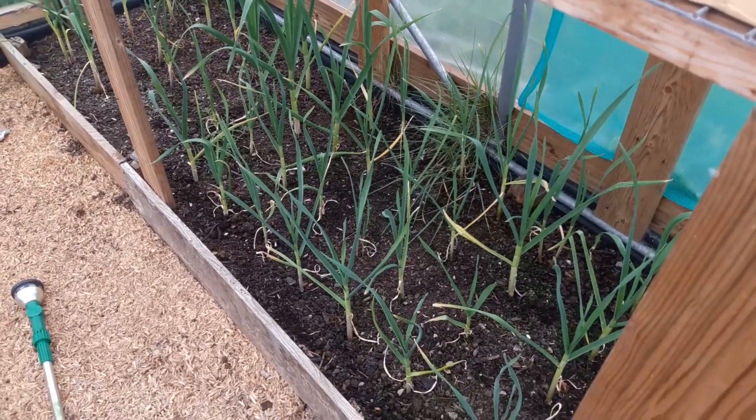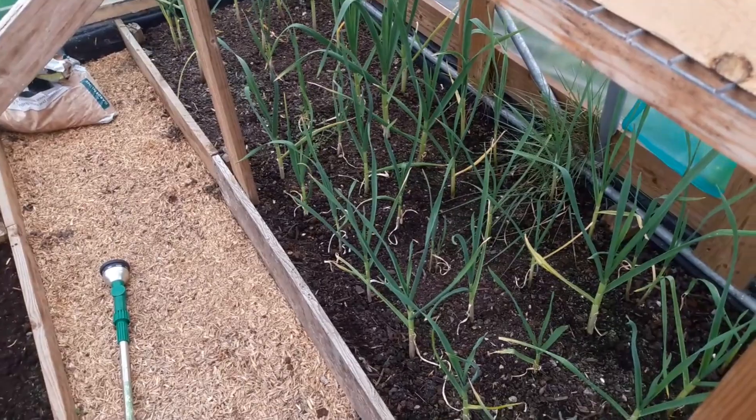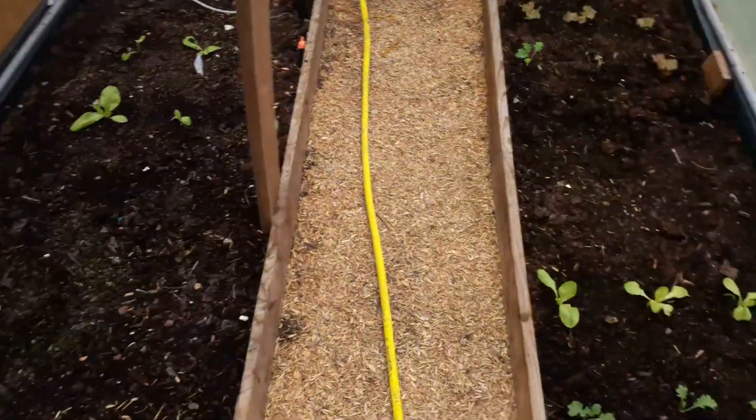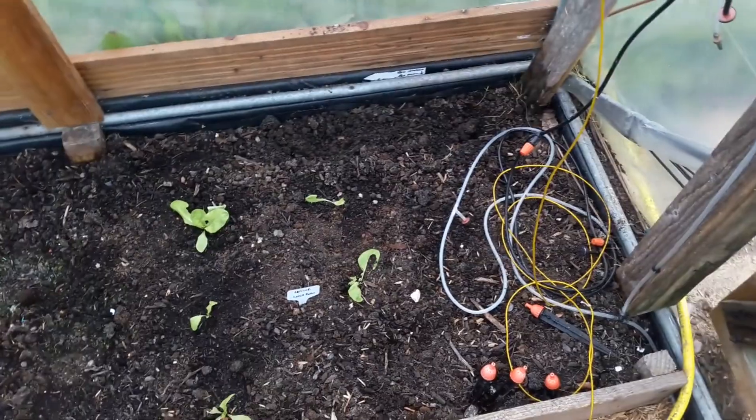The garlic is doing really nicely — it shouldn't be long till that's ready now. Even if we eat it green, straight fresh out of the ground, we should be able to start harvesting some of this shortly. So that's some more seeds planted out and another tray of seedlings moved on.